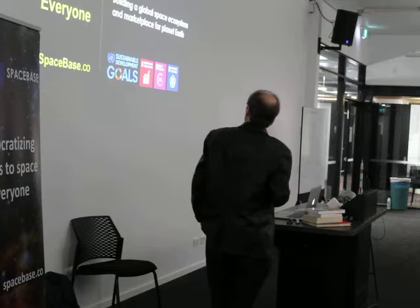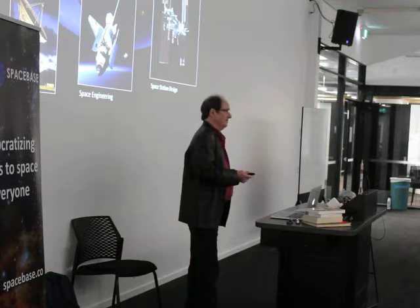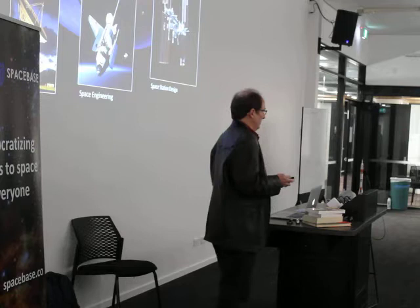My background is I started in physics, then astronomy and mapping the galaxy, and then went into space engineering. I worked eight years on space station design for NASA as a contractor.